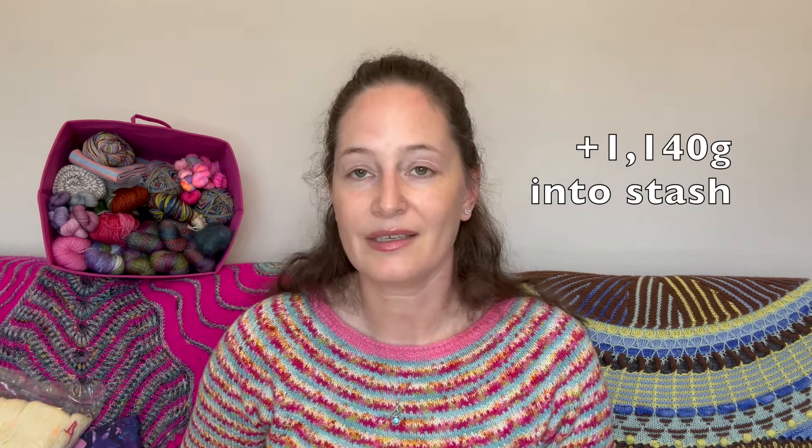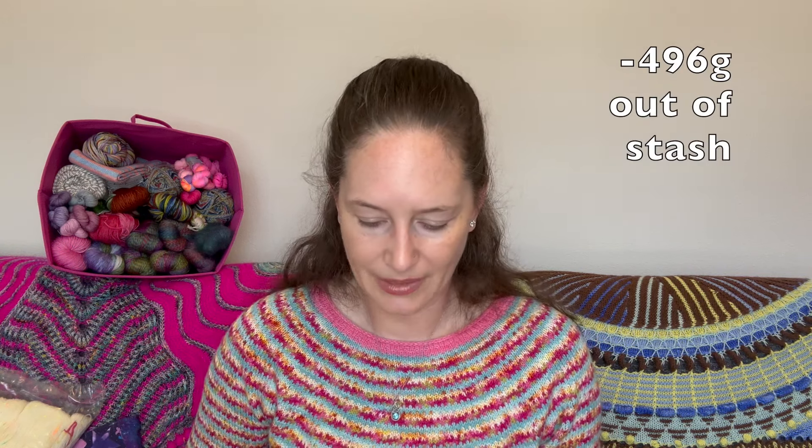That is all the yarn in and out for September of 2024. The total in was 1,140 grams and the total out was 496 grams — that's not a bad month. The difference is positive 644 grams. And so far for the year, I am down 1,888 grams. So still doing okay.